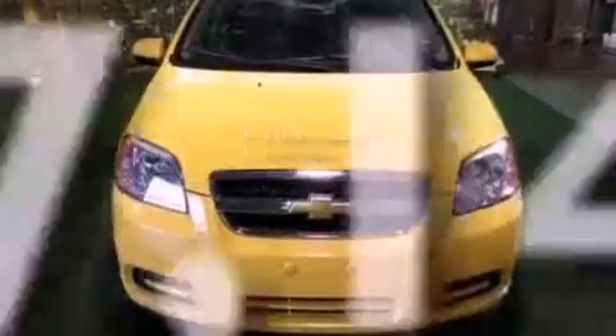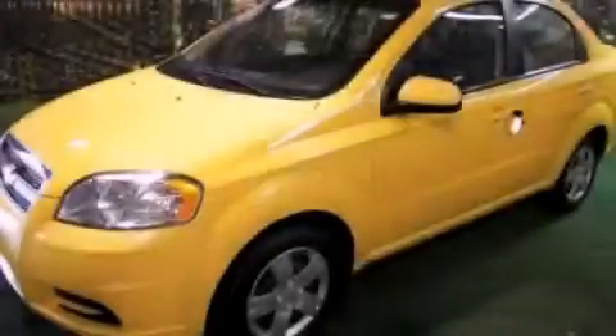This vehicle has fewer than 48,000 miles on the odometer. This vehicle is sure to sell fast. Call and arrange your test drive today.